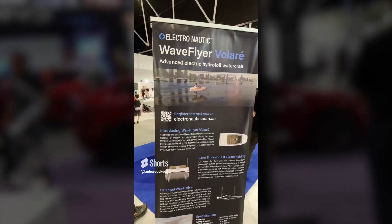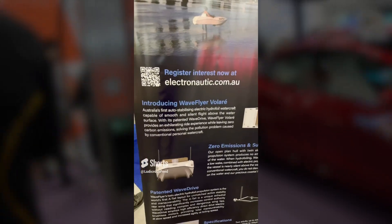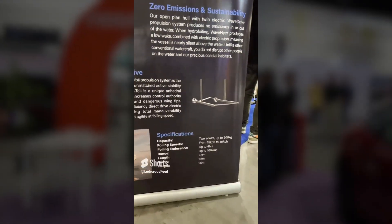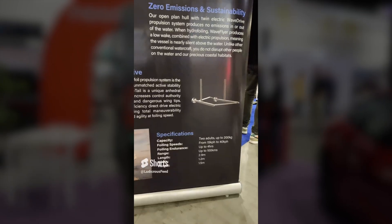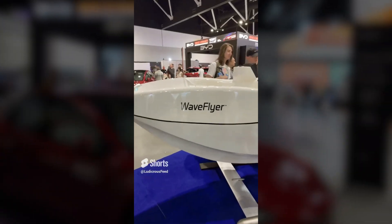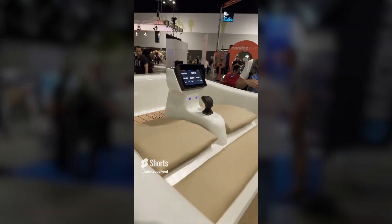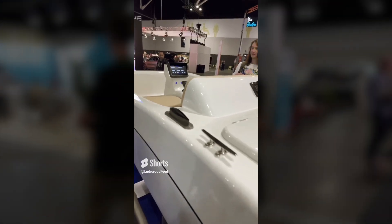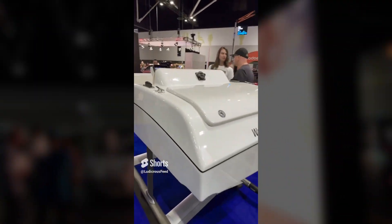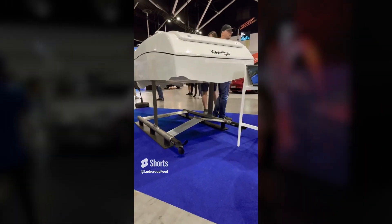So this is an interesting exhibit — this is the Electronautic Wave Flyer Volair. Australia's first auto-stabilising electro hydrofoil watercraft. Specs include capacity for up to two adults, 200 kilograms, and up to four hours at a hundred kilometres of range. Here's the Wave Flyer — a little screen inside and seating for two. Looks incredible on the stand here at Fully Charged Live Australia.